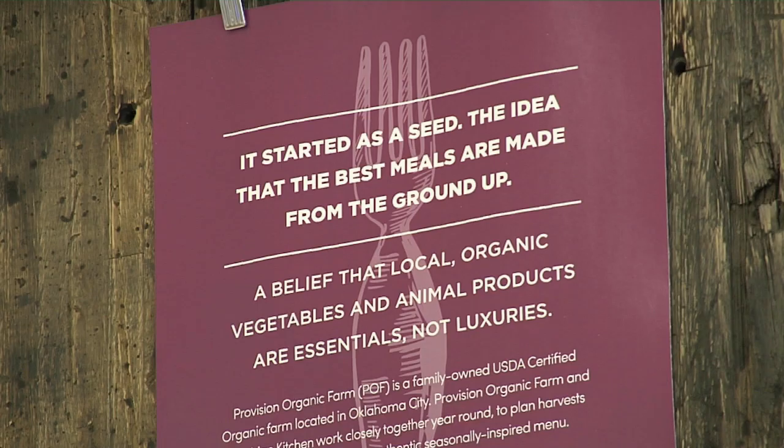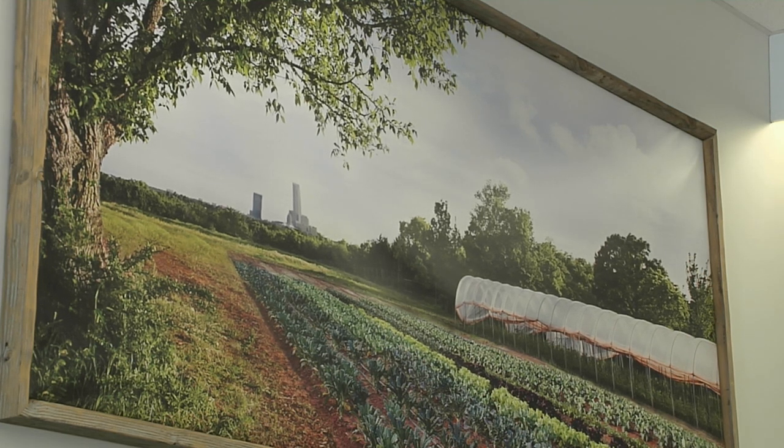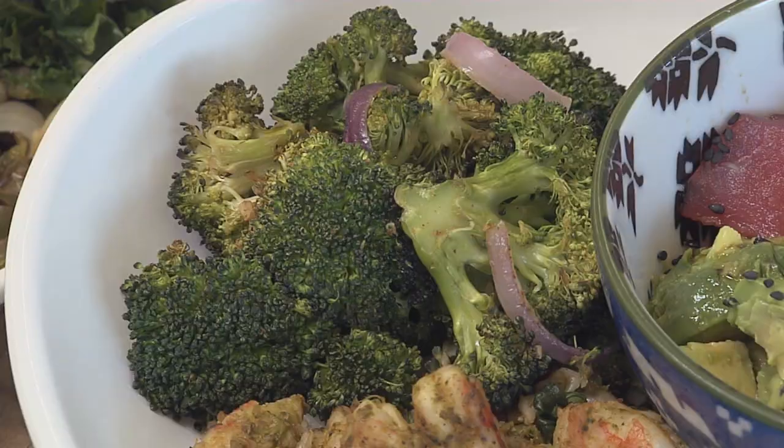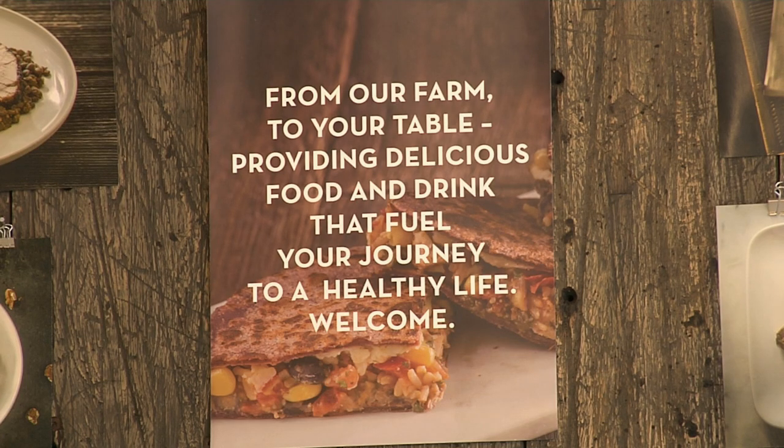At any given time, about 50% of the food here comes from their very own certified organic Provision Kitchen farm right here in Oklahoma. The Provision Kitchen farms are just 10 miles from the restaurant, with seasonal vegetables, organic chicken and eggs. It's truly farm to table.